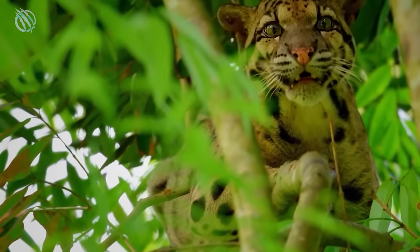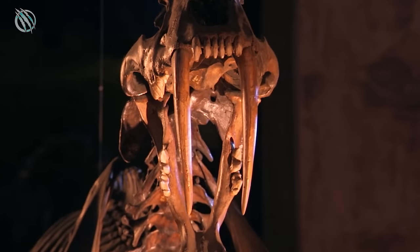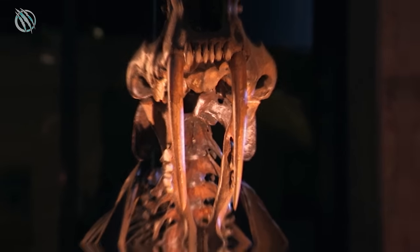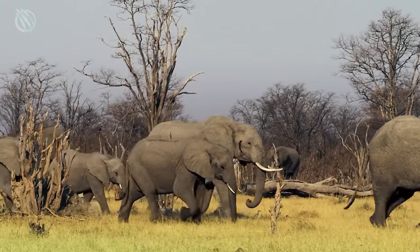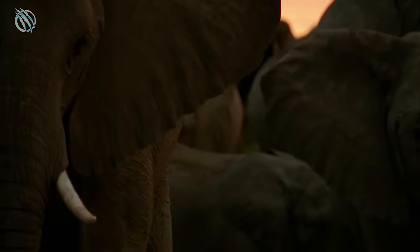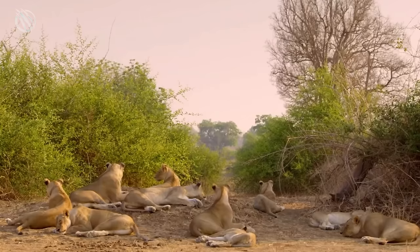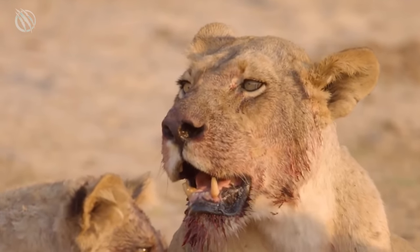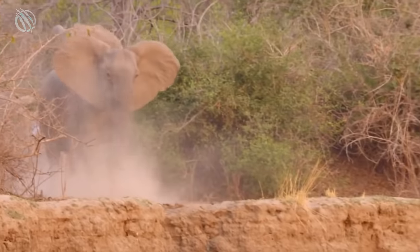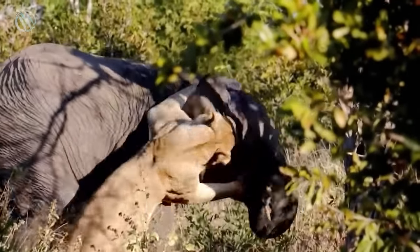But why does a clouded leopard need such giant fangs? To answer this, let's go back to saber-toothed cats. It is believed that the giant fangs of saber-toothed cats were a specialized weapon for hunting very large prey. Imagine a very large animal such as an elephant — even though it has neither shell nor thorns, it is very well protected. Its skin reaches a thickness of 4 centimeters and its vital organs are located at a fairly large distance from the surface of the skin. Even a predator with powerful jaws and sharp but short teeth would find such a hunt very long, energy-intensive, and not guaranteed to be successful.